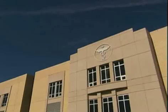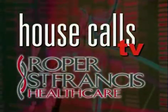Roper St. Francis Healthcare's House Calls TV. Higher numbers of kidney stones here in the South because of what we eat. Dr. Denny Kubinski explains.